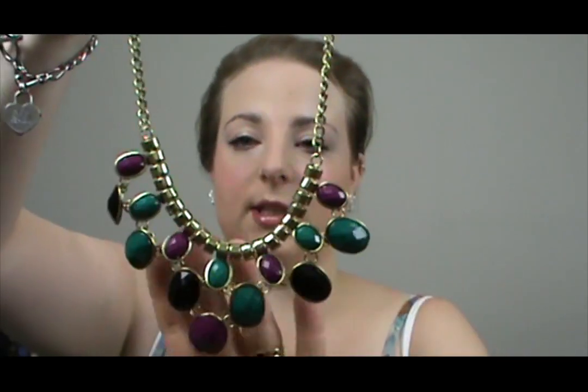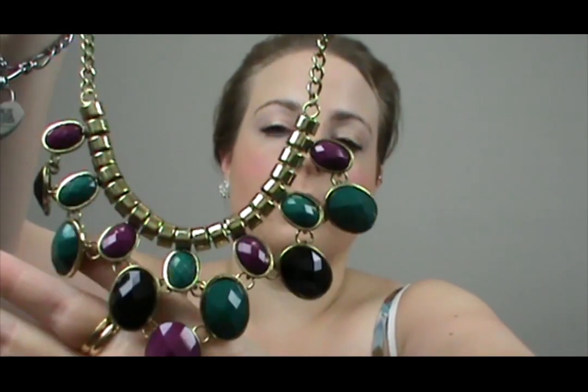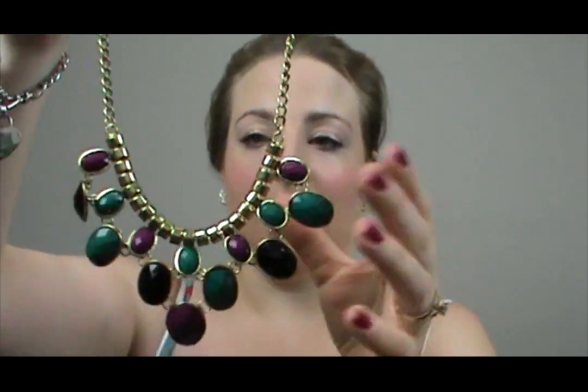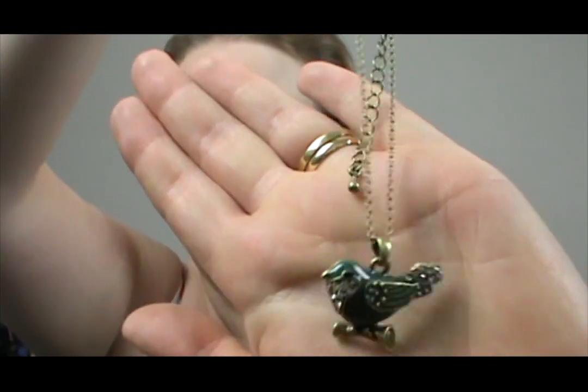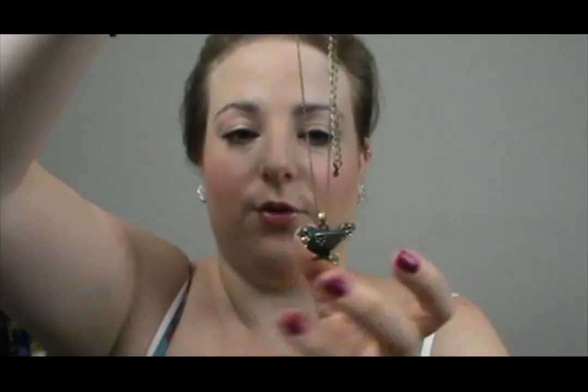The last two things I bought from Target are a couple of necklaces. I really wanted a nice statement piece and I love the colours — they're great for autumn, not too bright but still have a little colour. That was $20. And for $10 I couldn't resist this gorgeous necklace with a nice thin chain and a cute little bird pendant — I thought it was adorable.